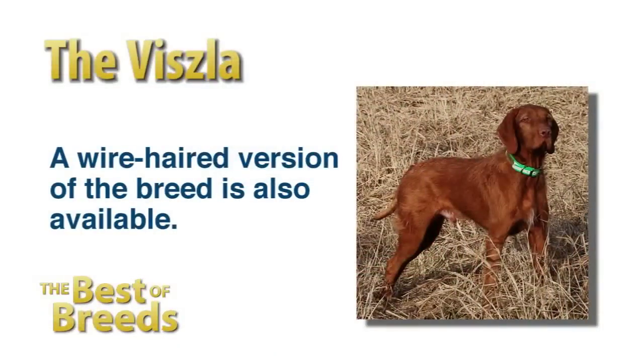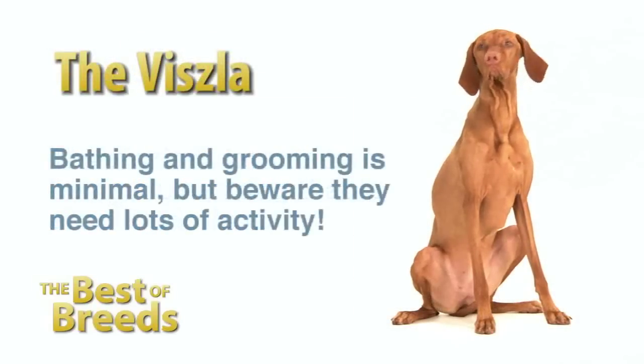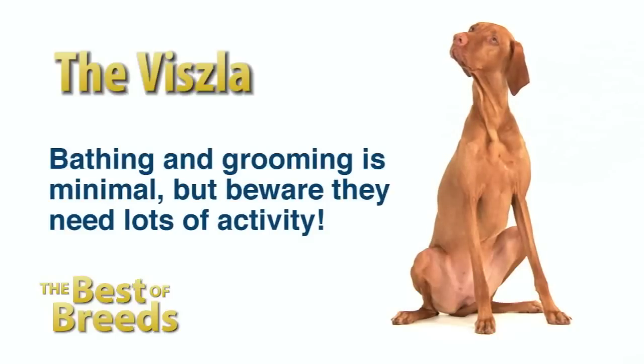There is also a less common wire-haired version. The Vizsla is known for being a clean dog that is almost odorless. Bathing and grooming is minimal, but beware — they need lots of activity.